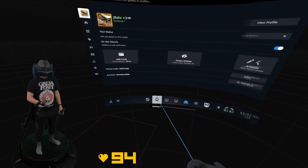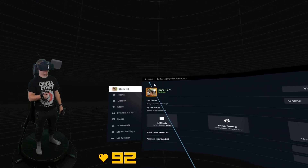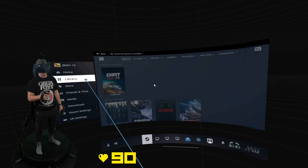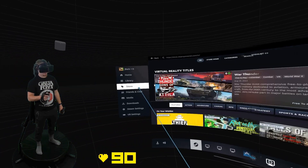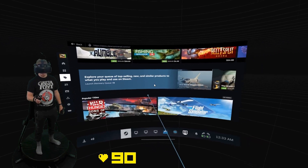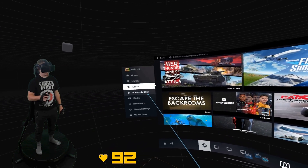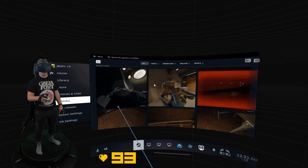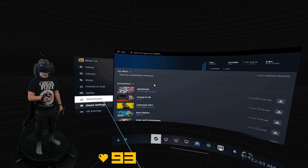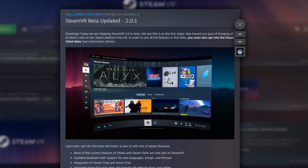The most noticeable change right away is that the UI design is completely overhauled to have a lot more parity between what you see on the Steam desktop client versus what you see in VR. You get a lot of the same options now easily accessible within VR that you'd typically do on desktop — like a home page, the store, deals, friends, chat, screenshots, downloads, and Steam and SteamVR settings.